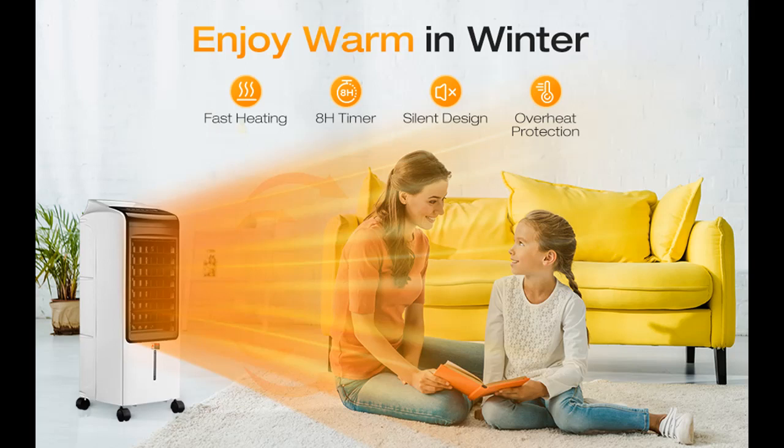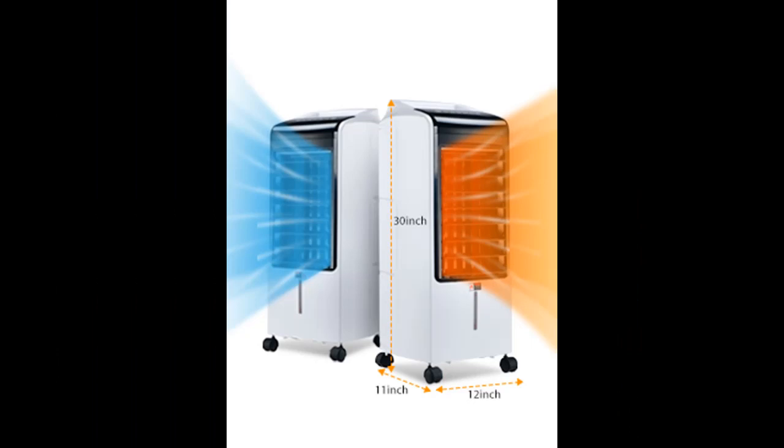With the tip-over protection design, you will not need to worry that kids or pets accidentally knock it over. Plus, overheat protection will protect you from fire hazards, so you can feel warm and stay cozy for the whole night without any worries.